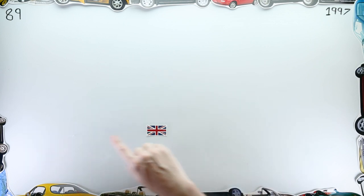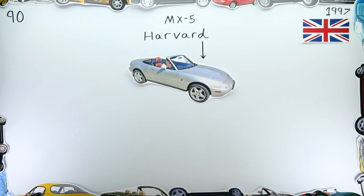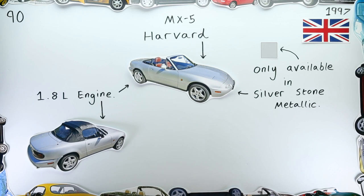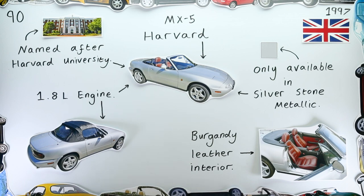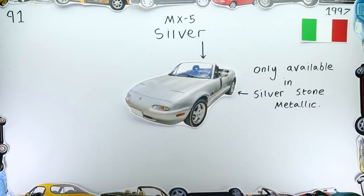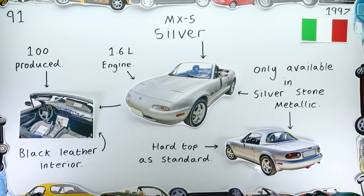13 days after unveiling the Monza, the MX-5 Harvard was offered to the British public — a 1.8-litre car finished in Silverstone Metallic with burgundy leather upholstery and a name inspired by the famed American university. Italy received a special edition in this exact same colour the same year, called the MX-5 Silver — though this one did have a number of trim differences from its British equivalent.